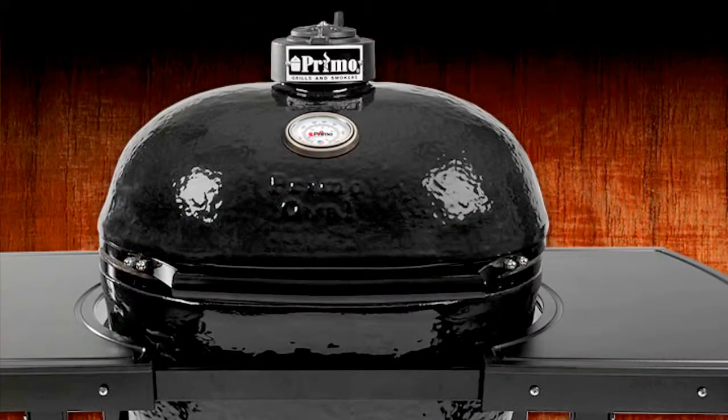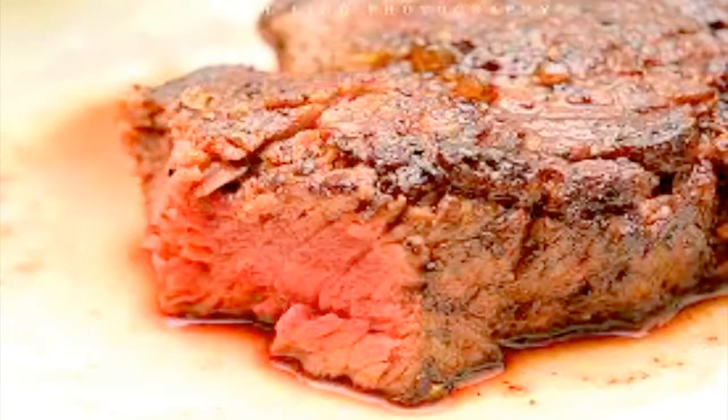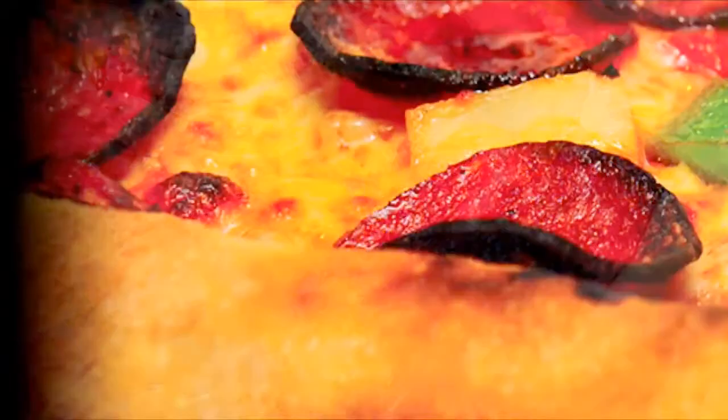Ceramic grills do not rob the meat of its moisture. Meat stays incredibly juicy with amazing flavor — simply the most unique grills available. Even precise temperatures allow the perfect low and slow cooking or hot searing methods, which retain all the natural juices.